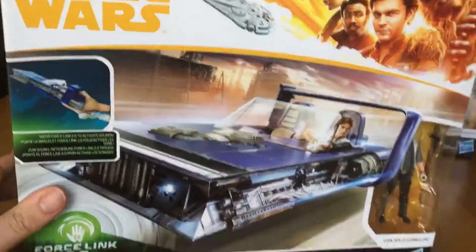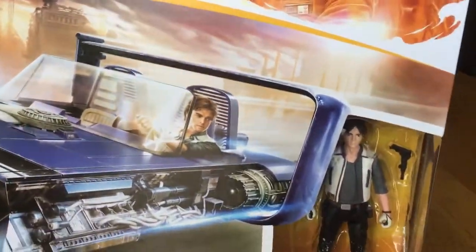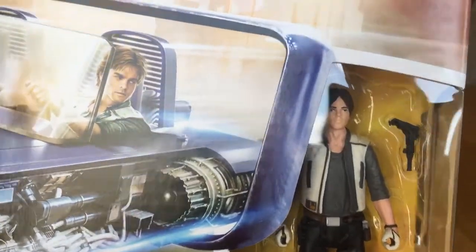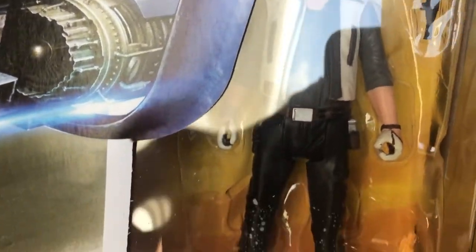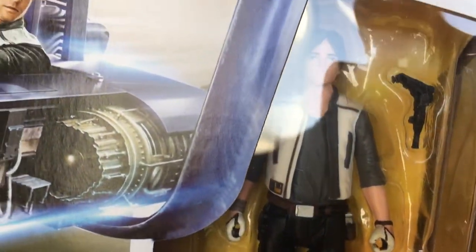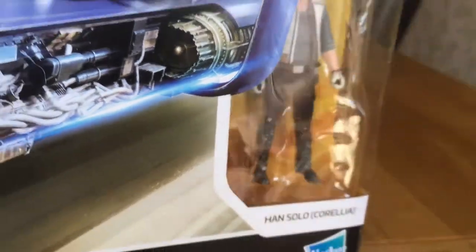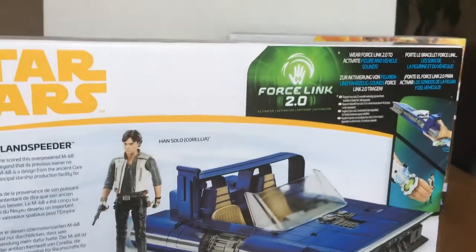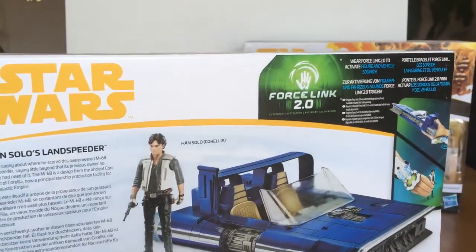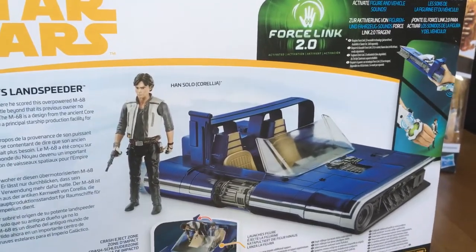Han Solo land speeder - pretty cool, comes with a younger Han Solo. He's got his gloves on and his waist jacket. It comes with a gun but I can't remember him using a gun in the film at the beginning. This was going for about 30 to 40 pounds and gradually it went down in price - it's now going for around 20 if you can find it.